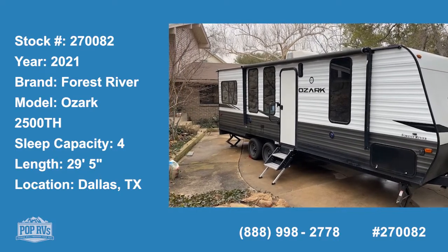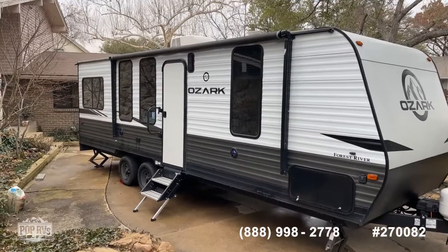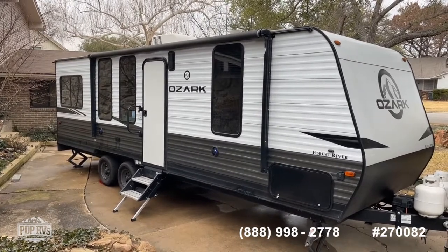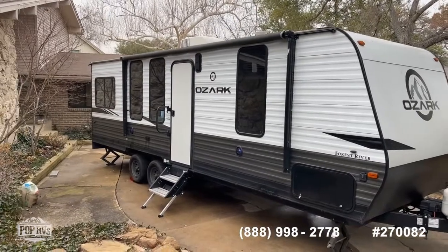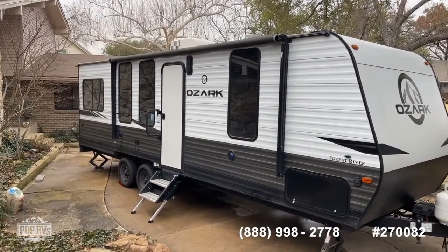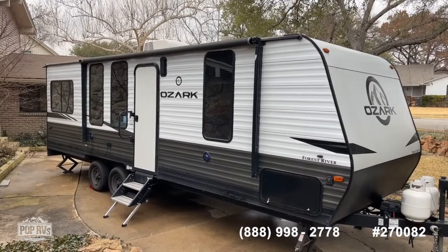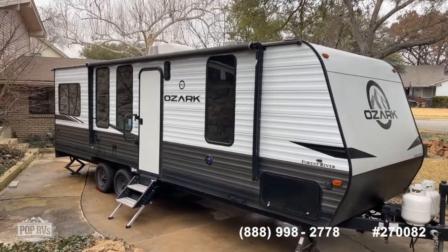Alright guys, it's Shane Head here for Pop RVs coming to you from Dallas, Texas. We've got a really cool find for you today: a 2021 Ozark 2500TH by Forest River. This is a travel trailer toy hauler — no slide-outs, great footprint, easy to tow, dry weight of right around 5,000 pounds. Lots of goodies, very nice for a small family if you want to haul your toys or need extra sleeping room. You can call the number below or reach me directly at 903-293-3851 for questions about financing, showings, or offers.